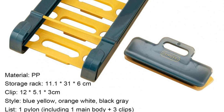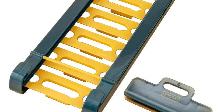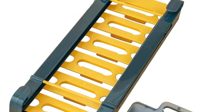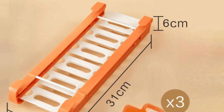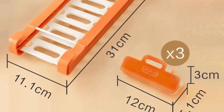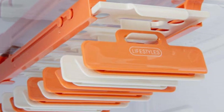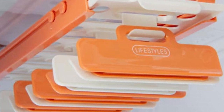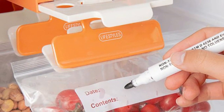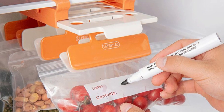Number 17. Hanging Storage Rack — Refrigerator Hanging Storage Clips, Lighting Rail Tray, Fridge Drawer Organizer, Retractable Food Sealed Bag. Versatile for most fridges — easy and convenient to install yourself. Hanging design is space-saving and makes good use of fridge space. Made of PP plastic — lightweight and useful. Rack dimensions: 31 cm length, 11.1 cm width, 6 cm height. Clip dimensions: 12 cm length, 5.1 cm width, 3 cm height. Suitable for hanging foods or vegetables in the fridge.